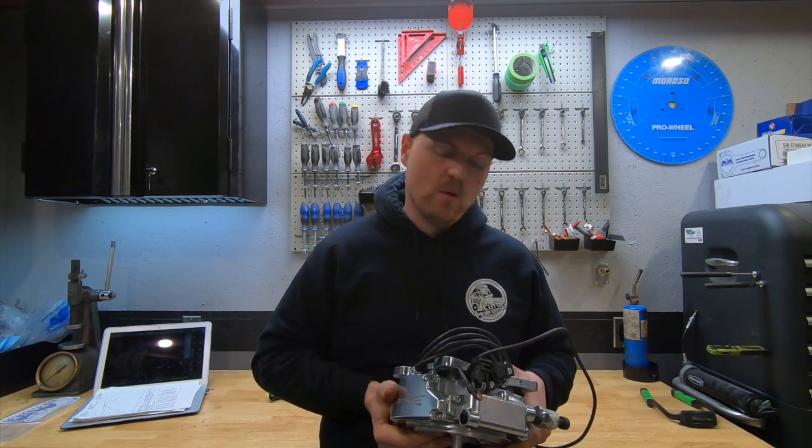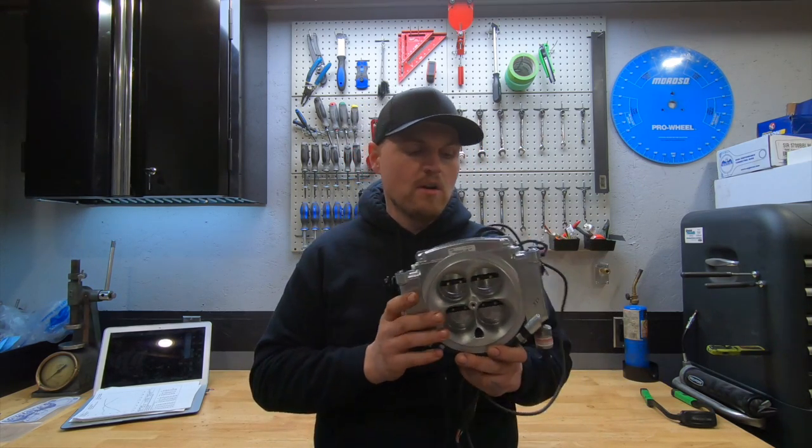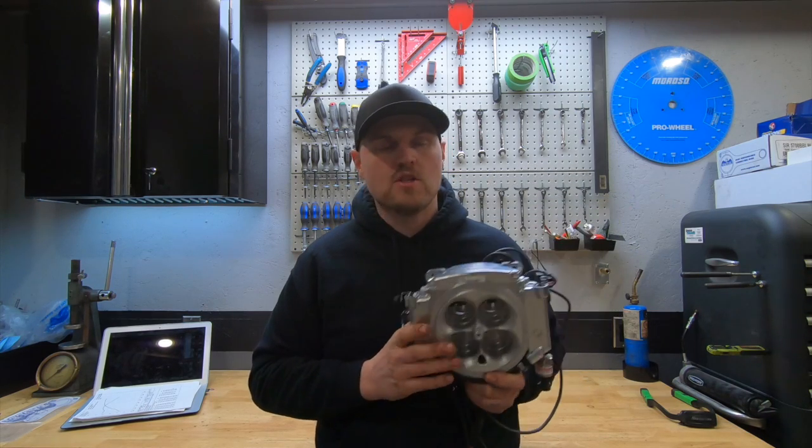They say only multi-port LS-style stuff is real fuel injection, but to me, when you're looking at something like this, this is fuel injection.